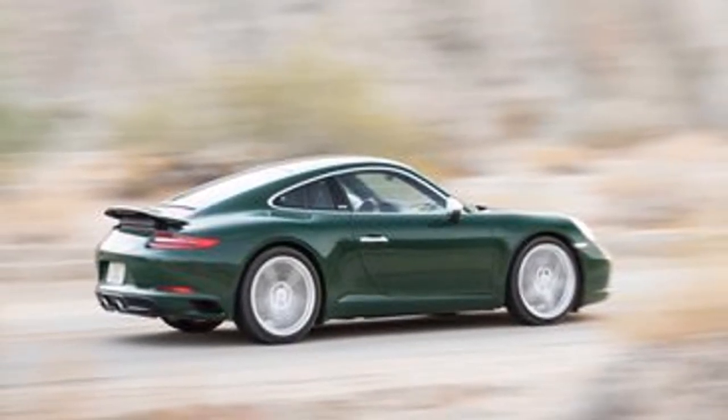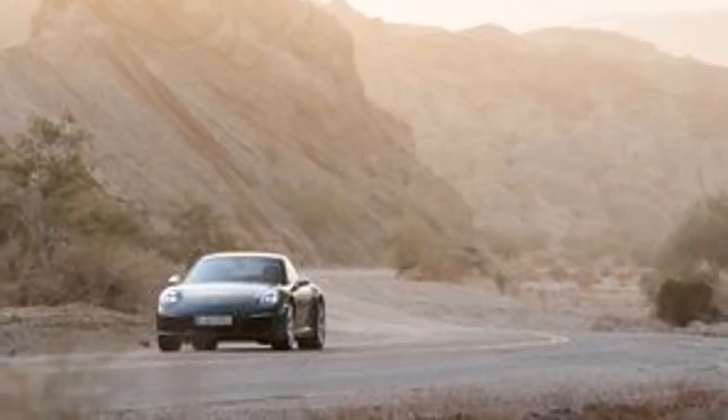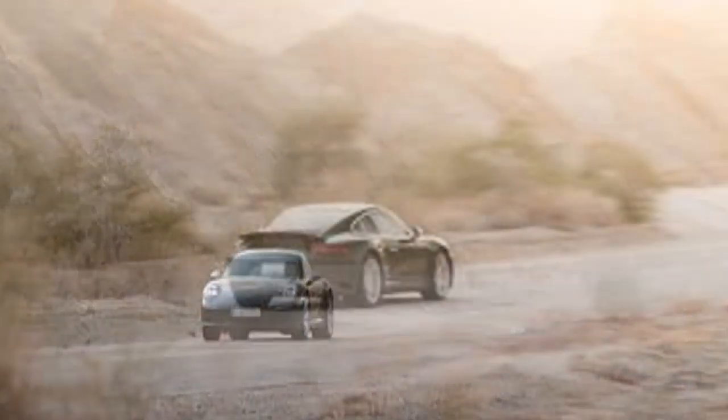The shade, along with pretty much any other color you can dream up, is still available through Porsche's exclusive program — but it'll cost you $6,960.